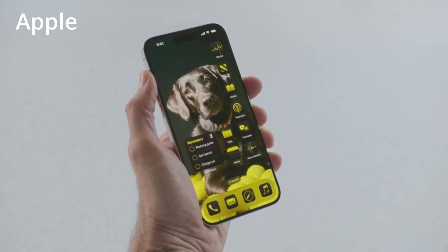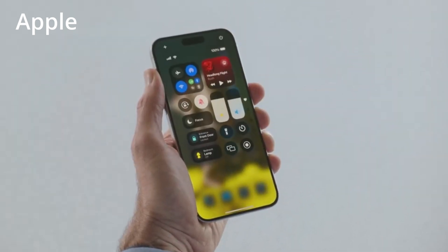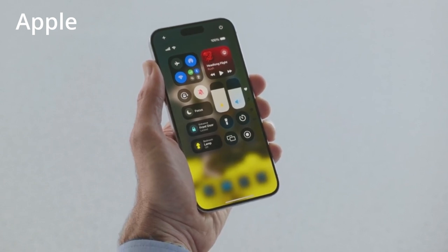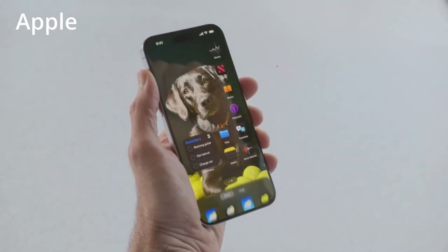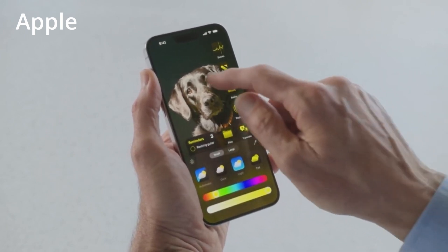Icon Color Customization. In iOS 18, Apple is anticipated to allow users to alter the colors of app icons, thereby freeing them from the color constraints imposed by developers. For instance, users could opt to make all social icons blue or all messaging-related icons green, thereby streamlining the home screen's appearance.